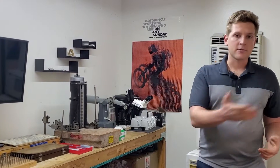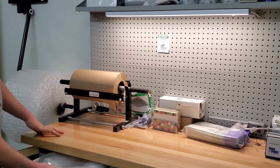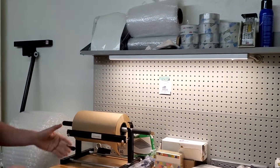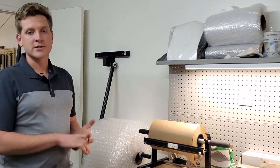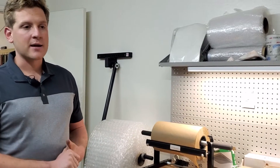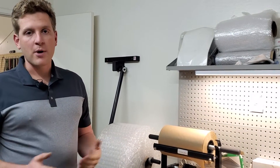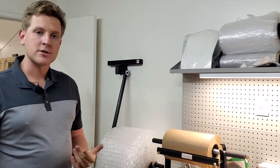Over on the other side of the room we have our shipping table where we've got all of our plastic bags and everything pretty much that we need to ship out orders. A big thing for us is making sure that our orders get to our customers intact, no damage, things like that. It's been a learning process over the last five years but we're happy to do it. So let's head into the shop.